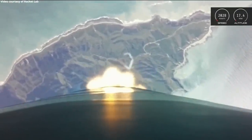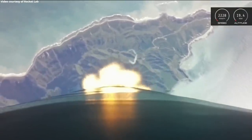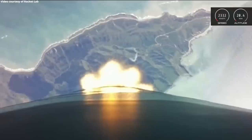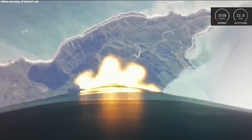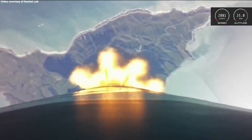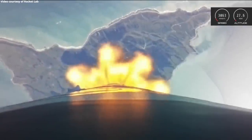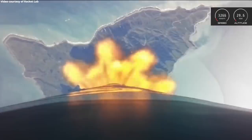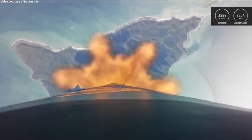As you just heard from our GNC operator, we are now past max Q and on the way to our destination, more than 1,000 kilometers above the Earth. Guidance is nominal. Altitude is 30 kilometers. Speed: one kilometer per second.